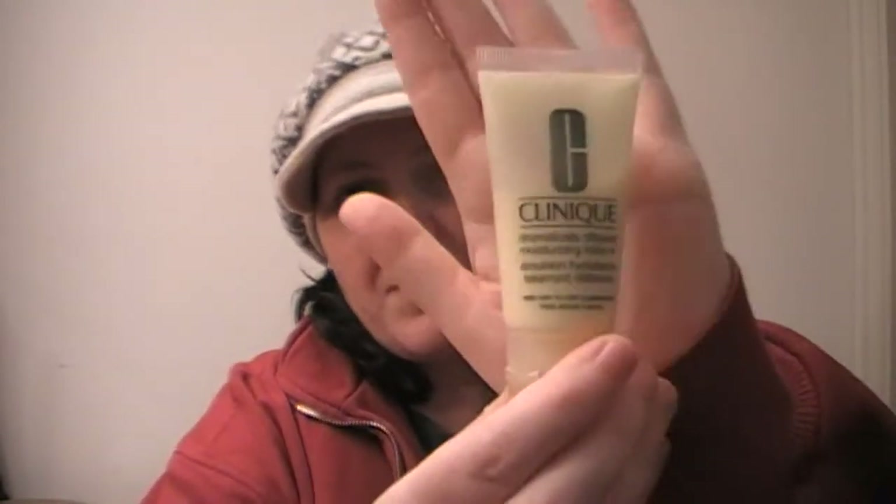Today I want to talk about the Clinique Dramatically Different Moisturizing Lotion Plus. I've been trialing this one for two weeks, after I trialed the Clinique Moisture Surge, so if you want to know my opinion on this then stay tuned.